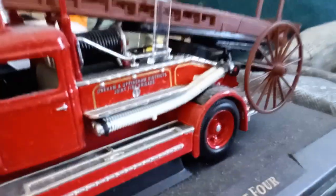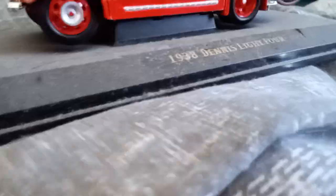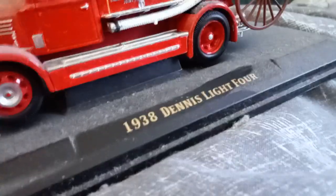My favorite Dennis models are these two — these two are my favorites. I know it's dusty because I can't clean them — after I clean them, dust comes right back in the room again. This one has got high quality detail; it's a 1938 Dennis Light Force from the 1930s.